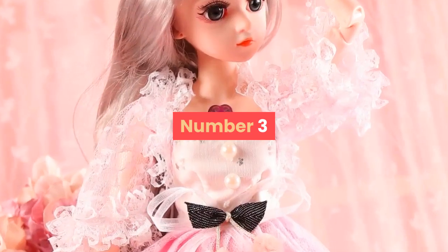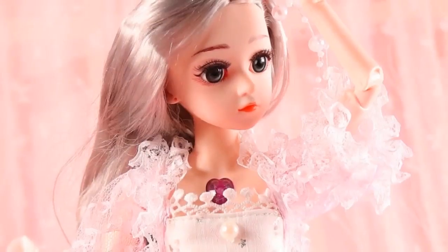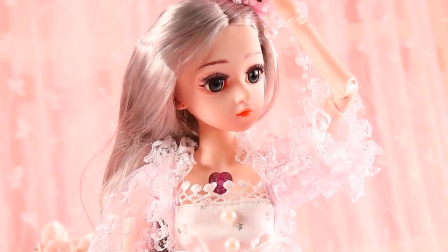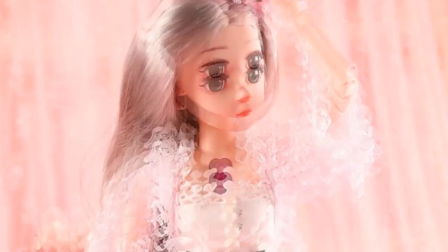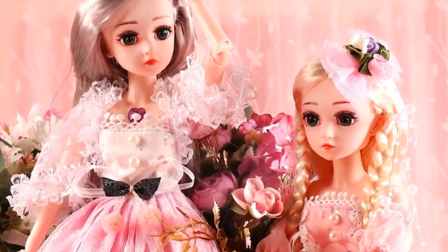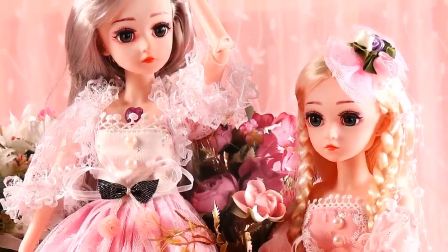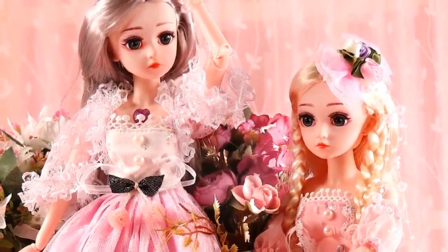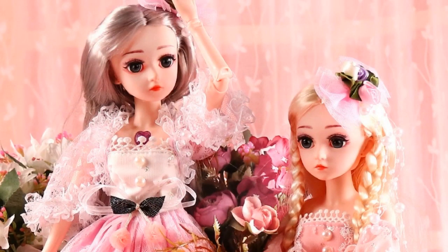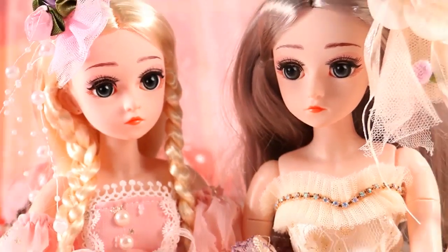Number 3. Brand Name: U-Canin. Model Number: DMBJD Doll. Features: Cartoon, Model, Educational, D-Toy. Theme: Movie and TV. Type: Interactive Dolls, Fashion Doll. Warning: None. Item Type: Dolls. Dimensions: 45 cm, 18 inches. MFG Series Number: Fashion. Form: 1/4. Age Range: 3 years old. Material: Plastic.